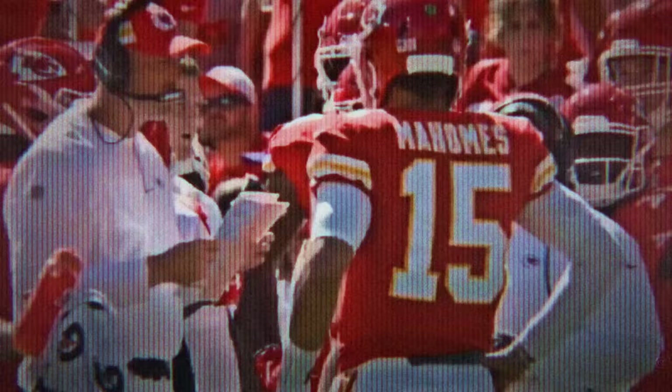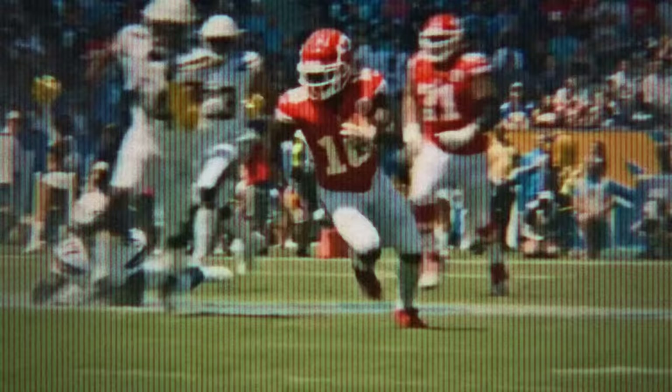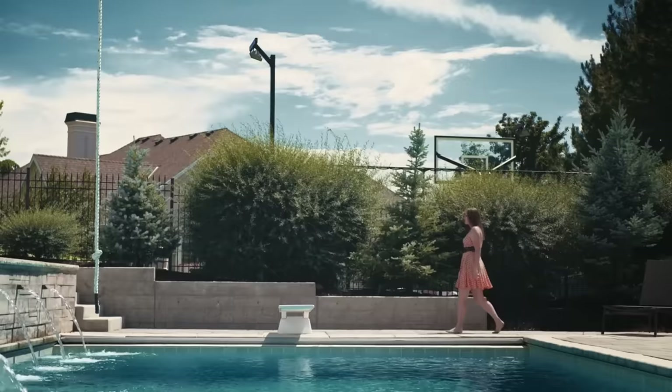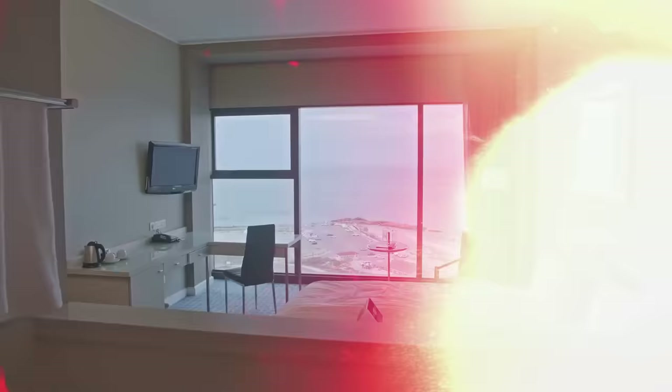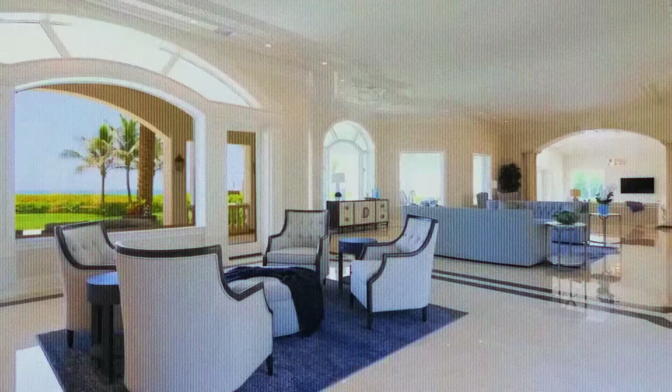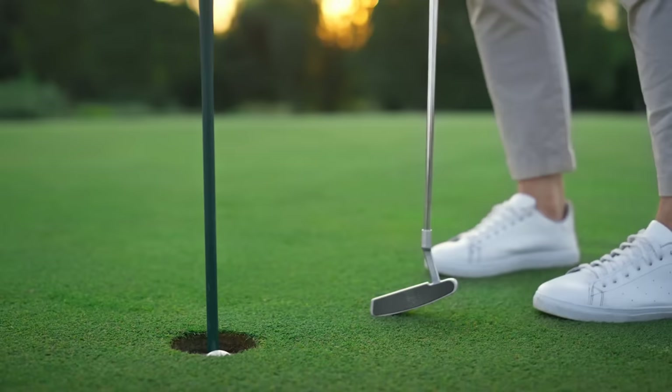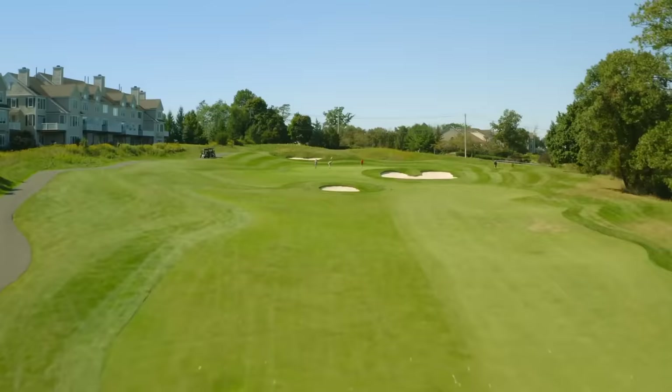Of course, we cannot forget the pièce de résistance: Mahomes' personal logo at midfield and his last name in the end zone — talk about staking your claim on your own turf like a boss. But wait, there's more. A pool, and just when you think the mansion can't get any more extra, behold the crown jewel: a par-three golf hole. Why drive to the golf course when you can have your very own hole-in-one extravaganza in the backyard?